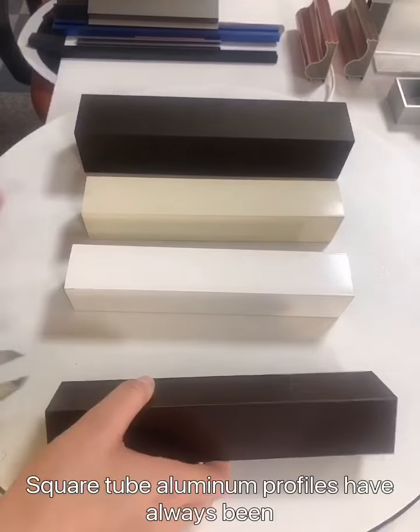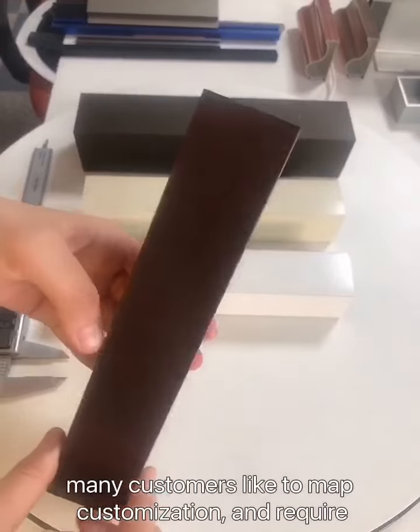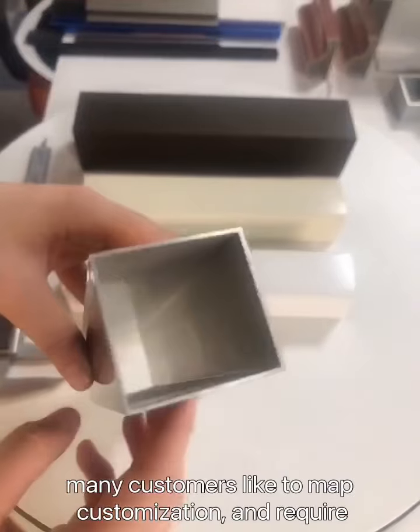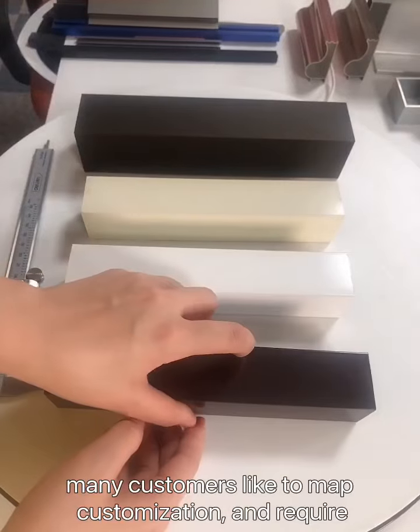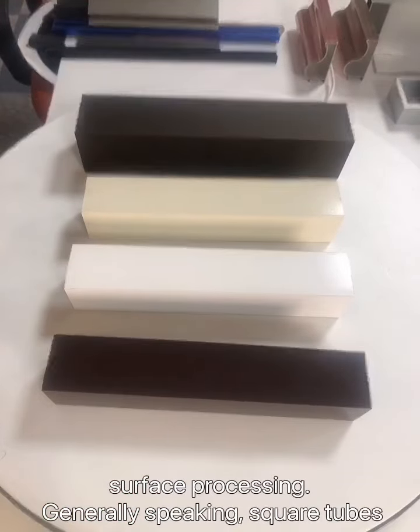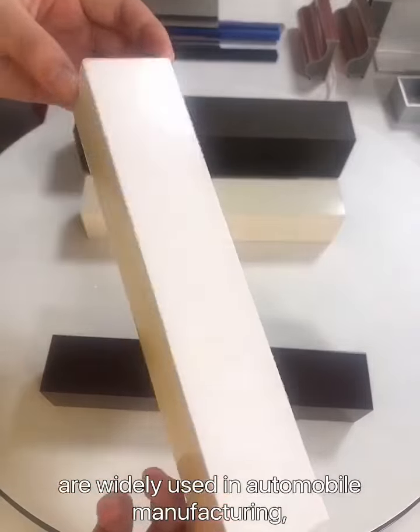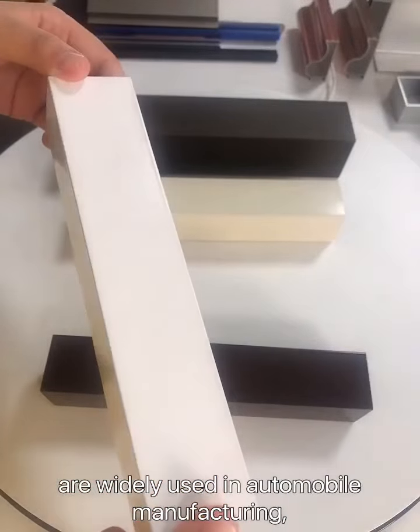Square aluminum profiles have always been hot-selling products. Many customers like to make customizations with various surface finishes. Generally speaking, these profiles are widely used in the automobile and manufacturing industries,